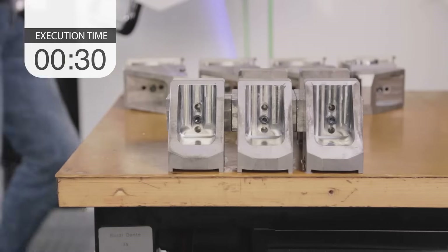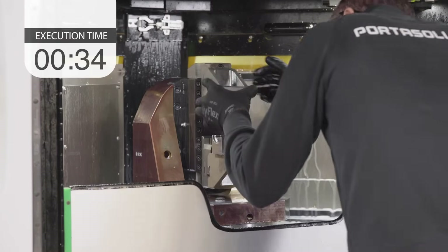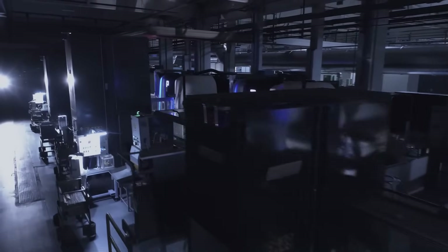SMED systems for fast production changeover: reducing setup time automatically means more time to produce. Unmanned production: efficient systems that allow you to produce during unmanned shifts.